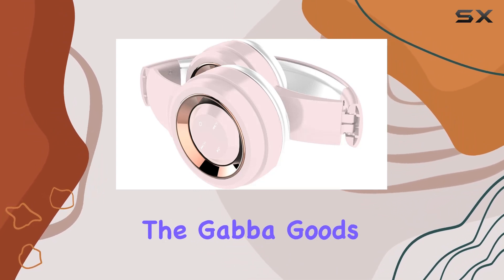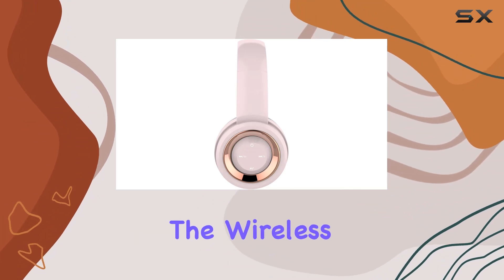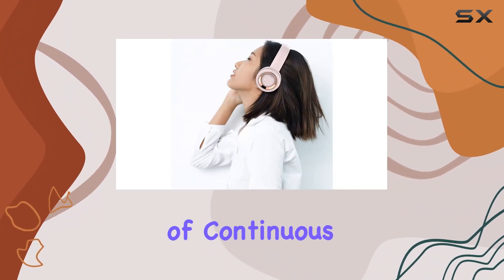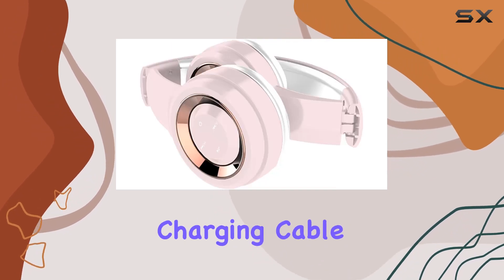When it comes to battery life, the GABA Goods headphones offer both wireless and wired options. The wireless mode provides up to 4 hours of continuous music play, and the rechargeable battery comes with a convenient charging cable.